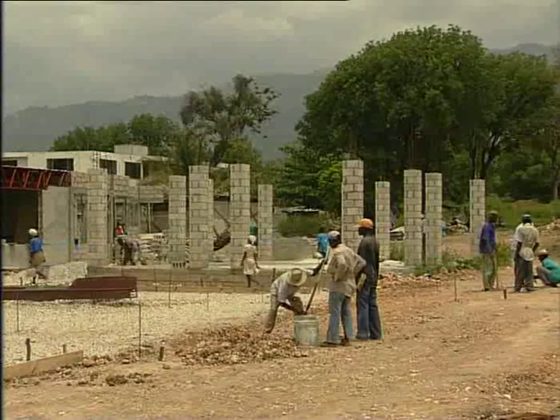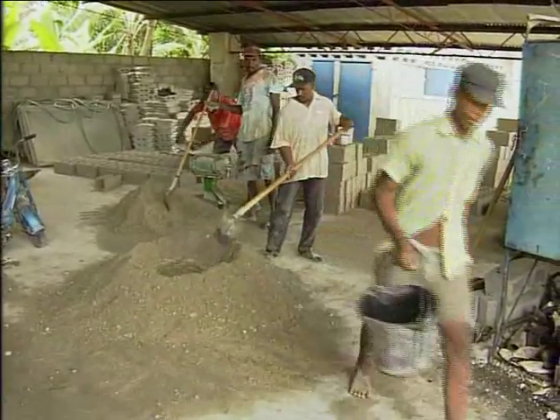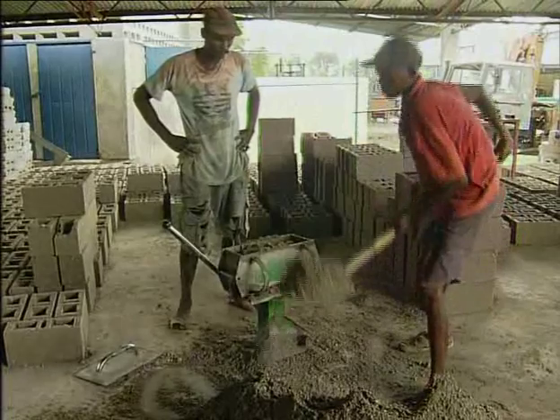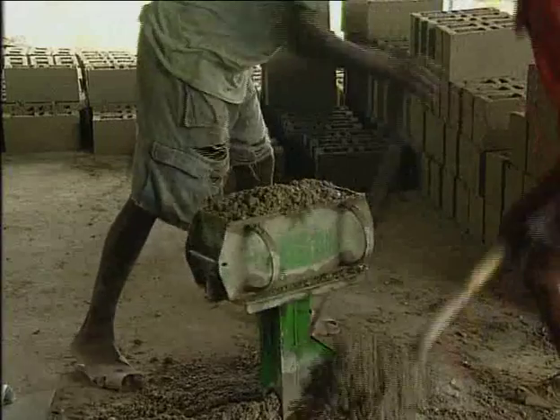Cement blocks can be quickly made with the appropriate tools. You just have to mix unrefined sand with cement and water and pack down the mixture into a block mould, making sure that the mixture is compact so as to obtain solid blocks.